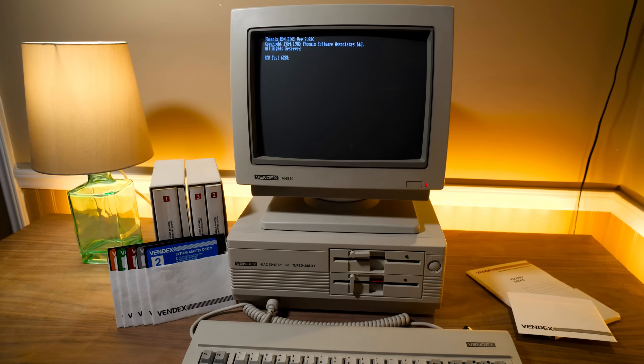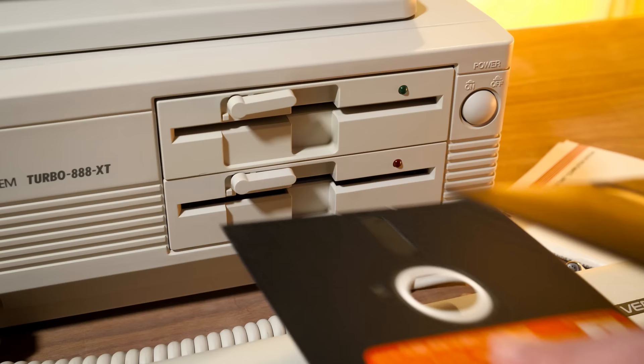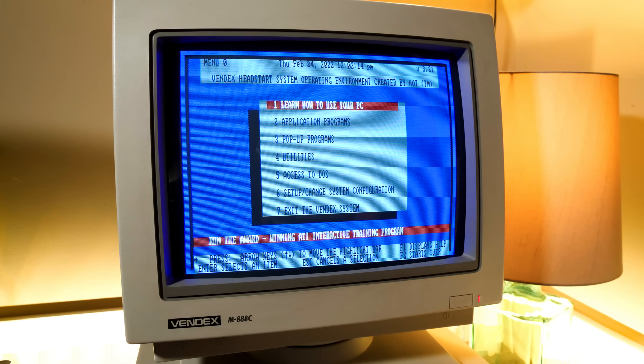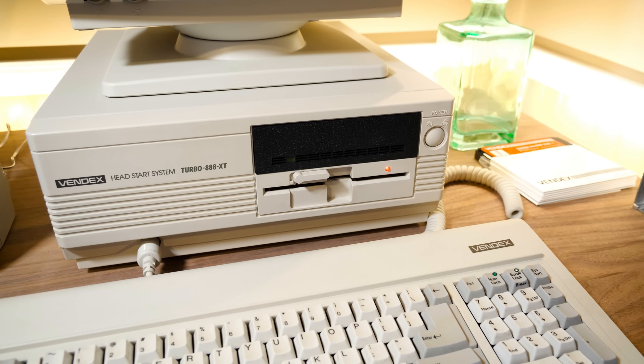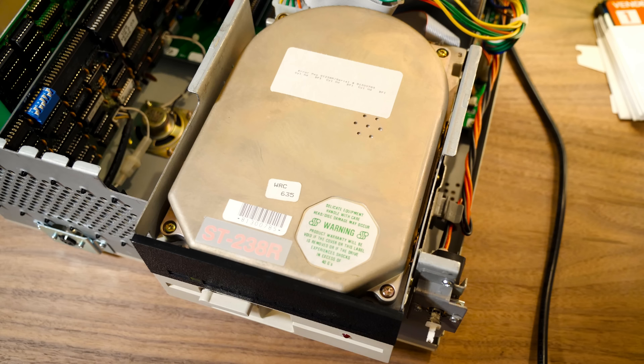The Head Start is a pretty typical Turbo XT clone, meaning it runs the same software as an IBM PC XT just with a faster CPU. As is typical for machines of its ilk, the Head Start doesn't have a hard drive or any permanent storage — everything relies on floppy disks, from saving files to booting software. At its core is a custom MS-DOS shell known as the Vindex Operating Environment. The machine came equipped with twin five-and-a-quarter inch 360K floppy drives, though my particular unit only had one on arrival. The previous owner had removed one of the floppies and installed a half-height RLL hard drive, an ST238R from Seagate.